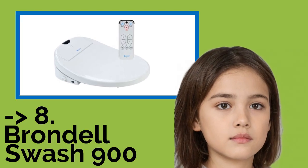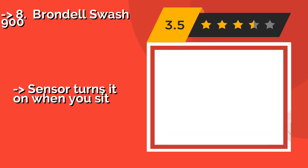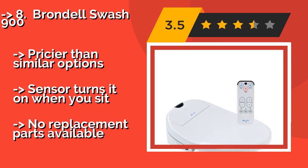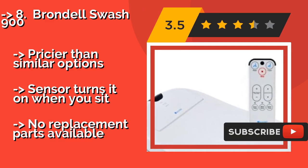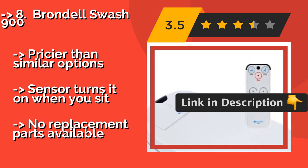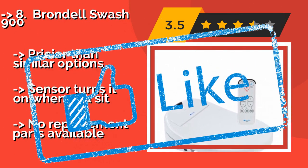You shouldn't miss this product's review — the Brondel Swash 900. Approximately $399, it boasts a full-featured bidet with adjustable water pressure, three spray patterns, and two stainless steel nozzles. Its temperature-controlled seat keeps you warm while the rest of the machine goes to work to spruce you up. It is pricier than similar options, and a sensor turns it on when you sit, but no replacement parts are available.